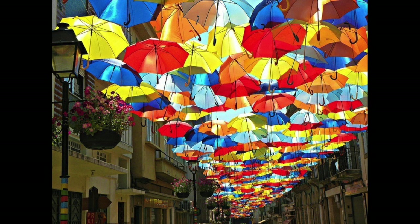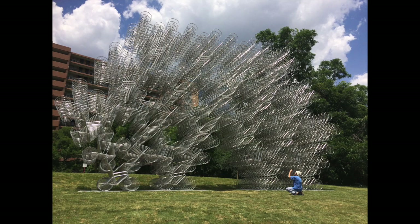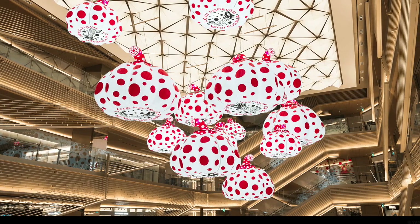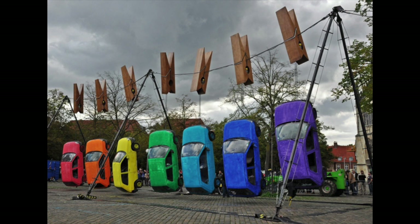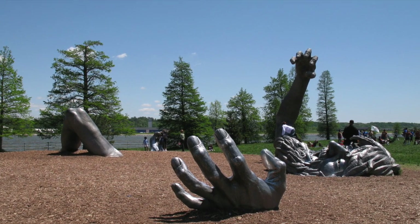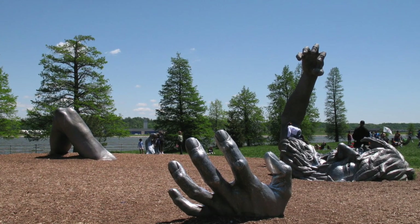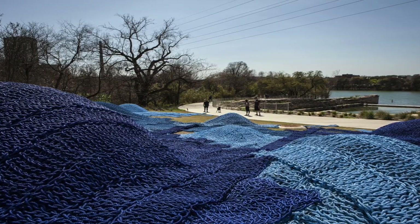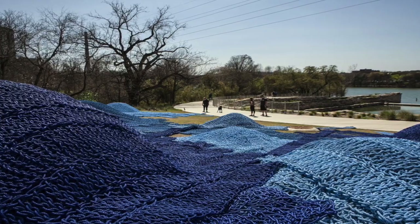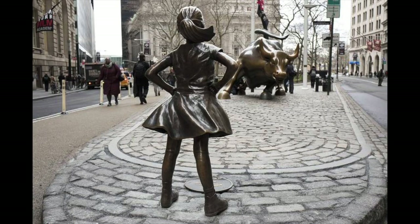An art installation is a work of art that blends in with a space and often becomes one with the space. Sometimes the space is outdoors and sometimes it is indoors. Many times these works of art are only in the space temporarily to make a statement or to be enjoyed for a little while. Other times the art becomes a permanent part of its surroundings. Art installations are often created by artists to communicate an environmental, political, or societal message.